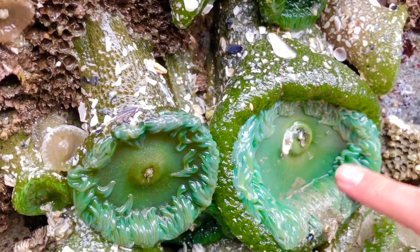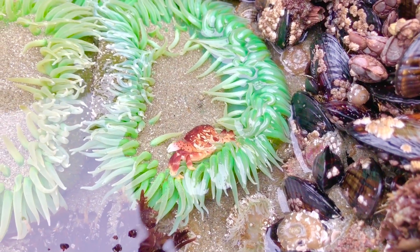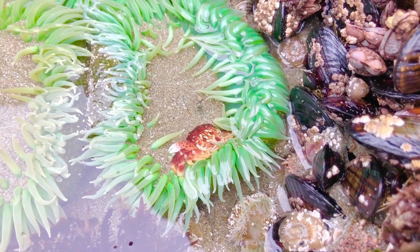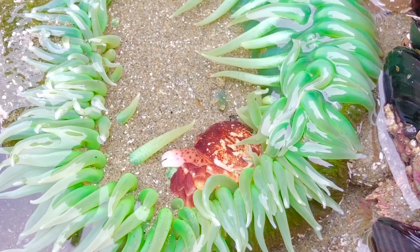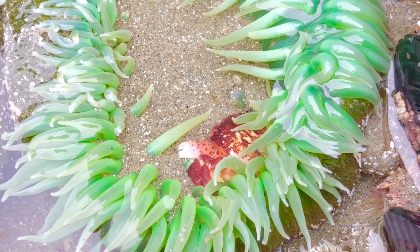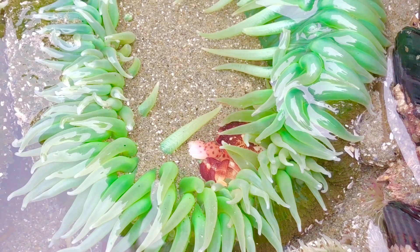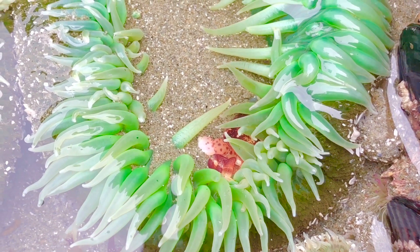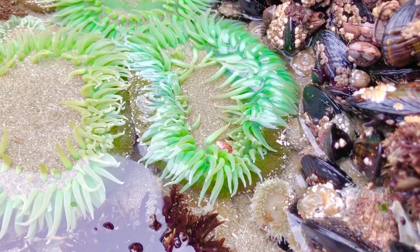They eat crabs and fish, and we saw a little crab get eaten up by this sea anemone. This crab must have walked into its sticky tentacles — it stings the crab and the crab can't move. The sea anemone then puts the crab into its mouth, which is in the center.